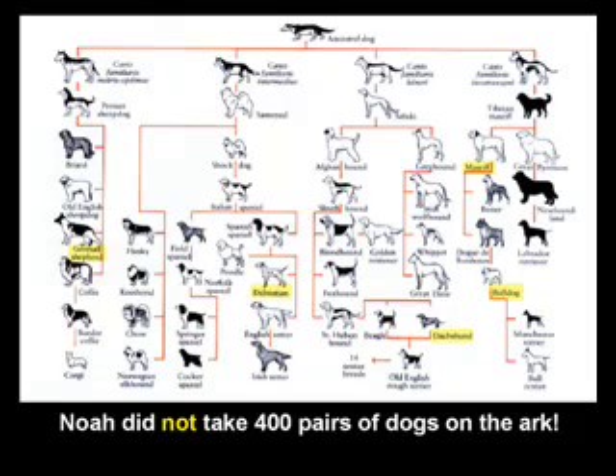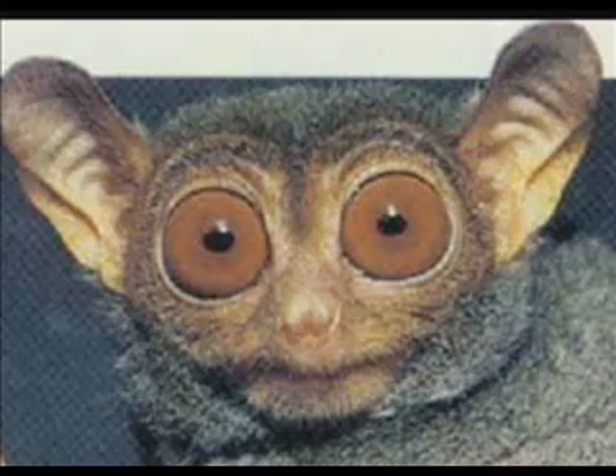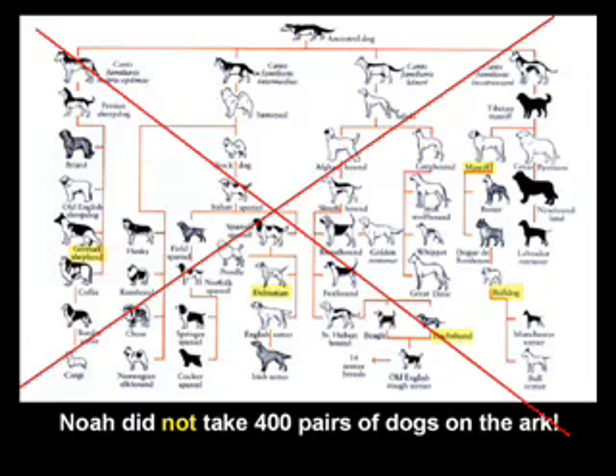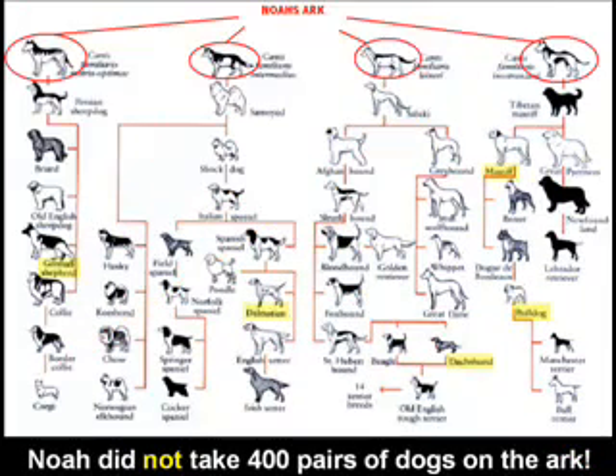I don't believe this to be true. In order for this to be true, all the dogs on the planet would have to share a common ancestor. And that dog would have to come from some kind of monkey fish frog. But on a more serious note, I don't believe that the dogs we see today all share a common ancestor — or rather, the original kinds did not.